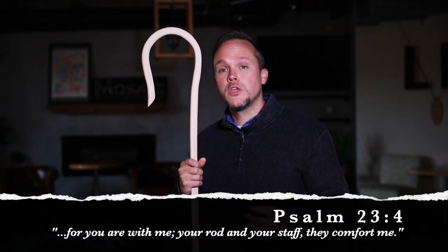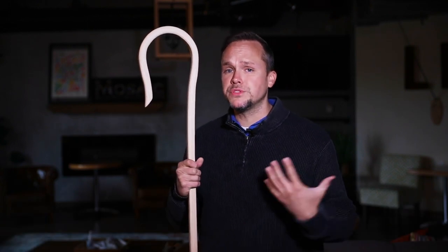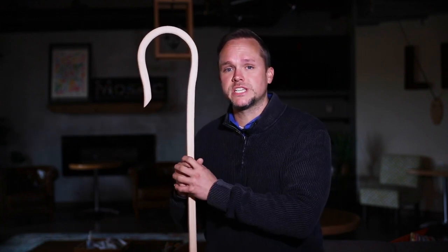For you are with me, your rod and your staff, they comfort me. Now it may sound like those are two separate items, but the rod and staff are actually both part of the shepherd's staff.